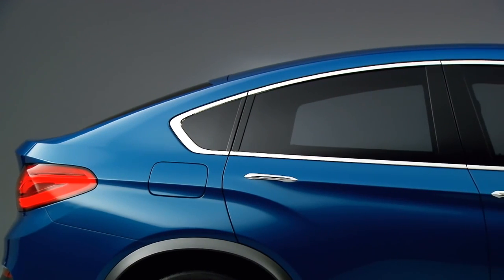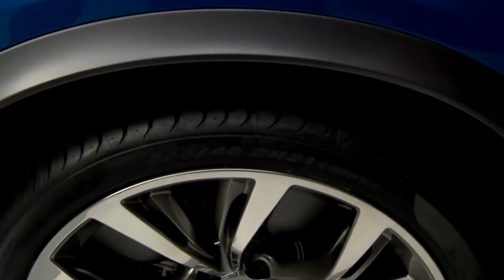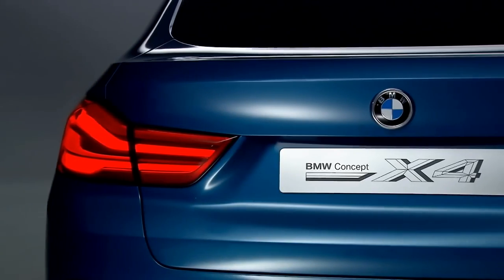We have the dynamic with very expressive lines. We have also the elegance in the roofline, and we have the strength with the big wheels. It's a very expressive front and rear end.